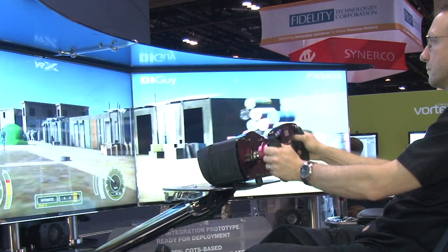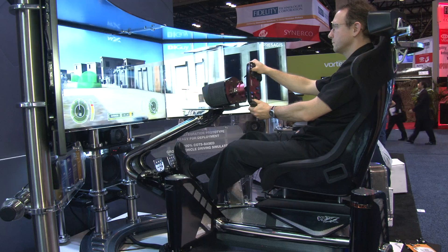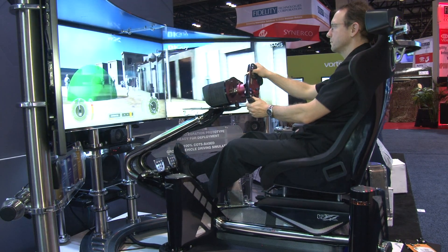The big complexity now is to get the right data, get the right scenario, get the right vehicle, to match the needs of their customers.